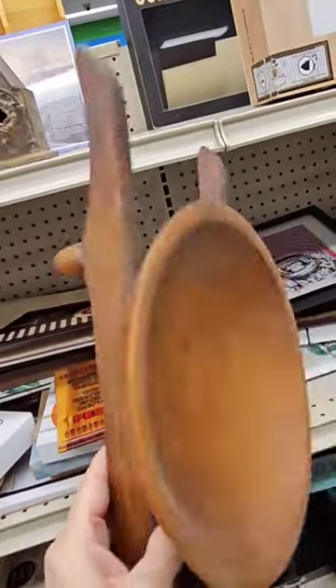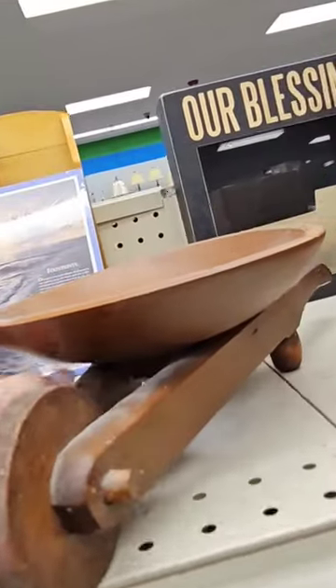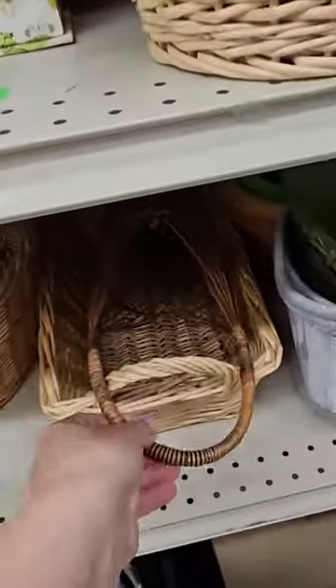This is adorable, y'all — there's no price on it. I really want this. It's a wheelbarrow, but a bowl. Is that not the cutest? I hope they let me buy it.